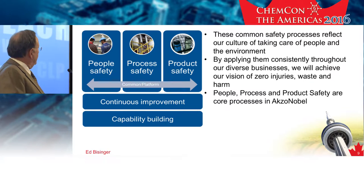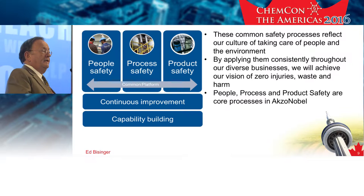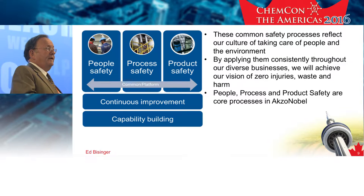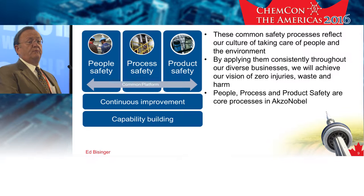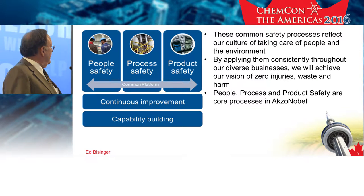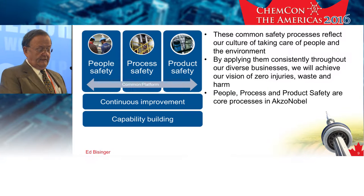Another part of our sustainability strategy and platform — I picked this one specifically because of the subjects being discussed here in the last few days — is our HSE common platform, which is part of the sustainability platform. There are three types of safety we're talking about: people safety, process safety, and product safety. These all come together and form a very important part of our overall sustainability program.